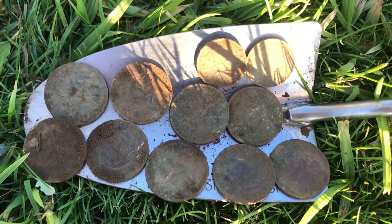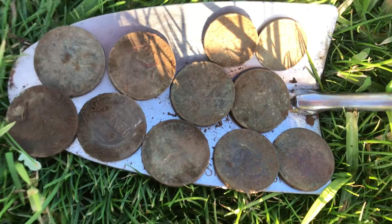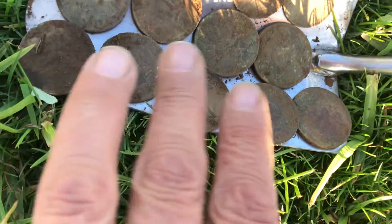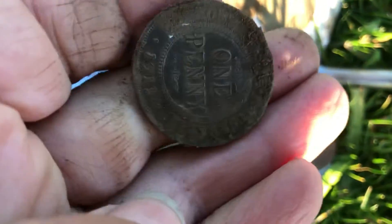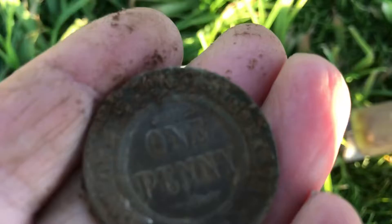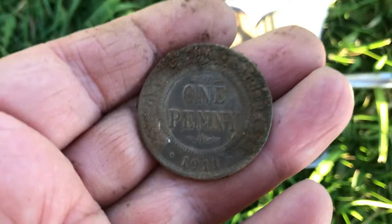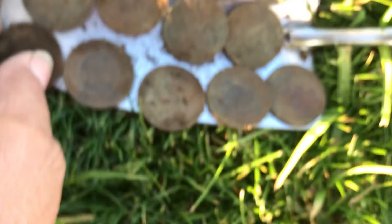Look at this — another 11 coin spill! There are nine pennies, mostly King George and Queen Elizabeth, but there is one Commonwealth coin. I haven't checked the year on the Commonwealth one yet, but it looks like 1911.